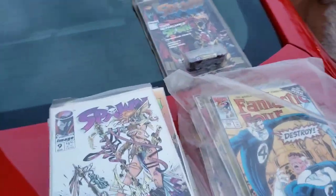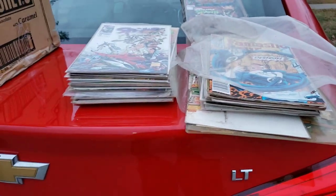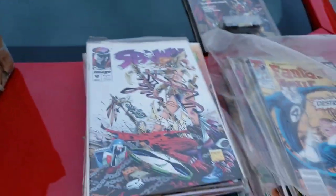All right guys, so there's a small stack here, and then we've got more in here. So we're gonna have to flip through. It's probably about 25, maybe 30 bucks there, and then maybe another — I don't know how many in here — so we're gonna flip through and see if we find anything good.